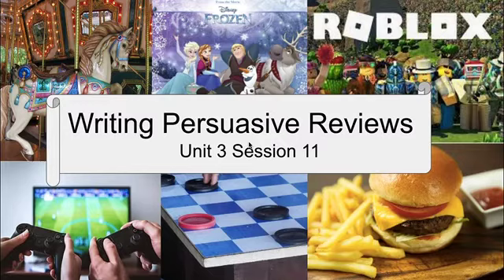Writer's Workshop, Session 11: Writing Persuasive Reviews.